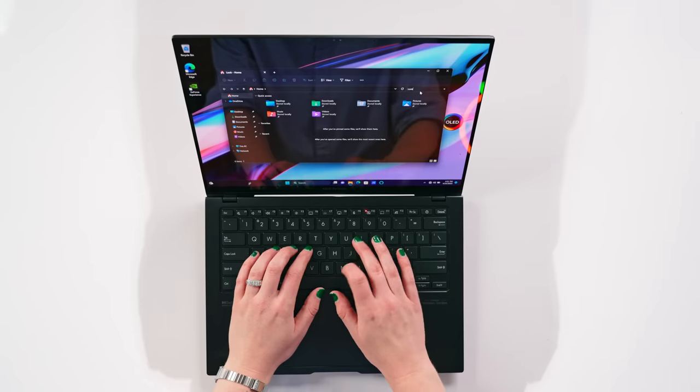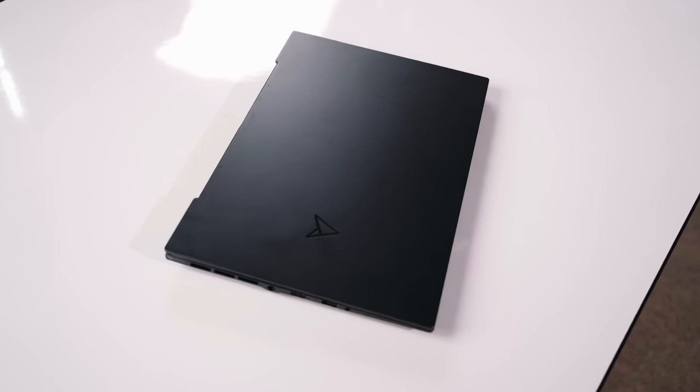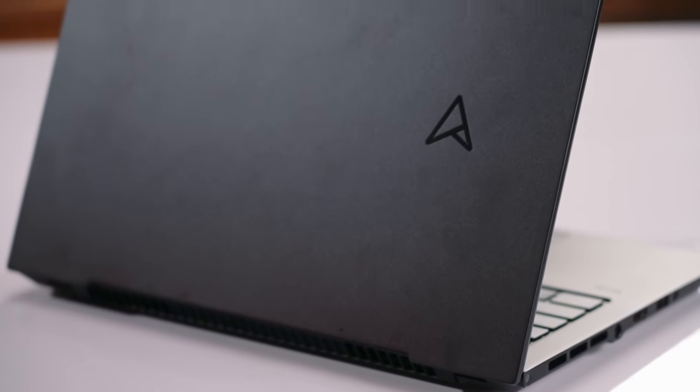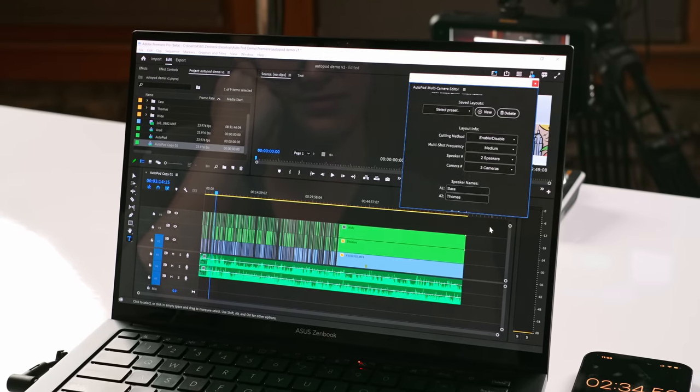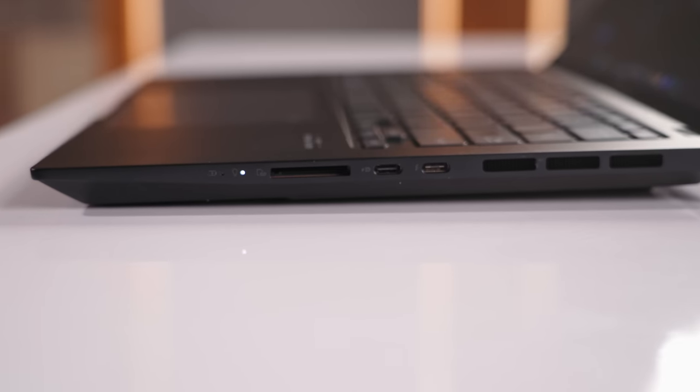Thank you NVIDIA for sponsoring this video. This is the new ASUS ZenBook Pro Duo 14 with the new GeForce RTX 4070 laptop GPU. By bringing GeForce RTX 40 series laptop GPUs to 14 inch laptops, NVIDIA is enabling a new category of performance and efficiency. This ultra portable form factor enables creators to utilize all of the unique benefits of RTX and AI acceleration while on the go. It's perfect for creative apps that I'll be demoing AI workflows in today, like DaVinci Resolve and Premiere, but also great for gaming on the go.